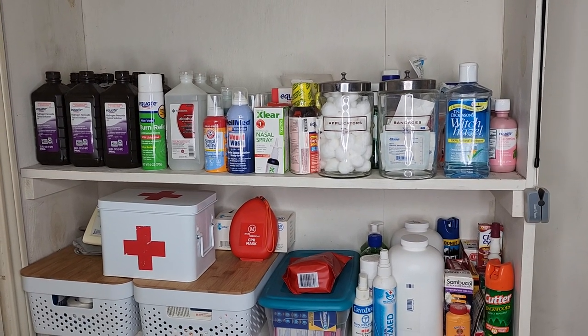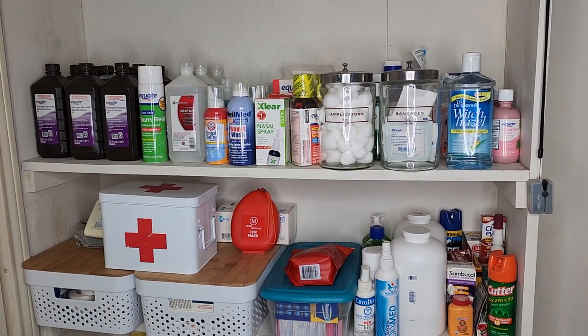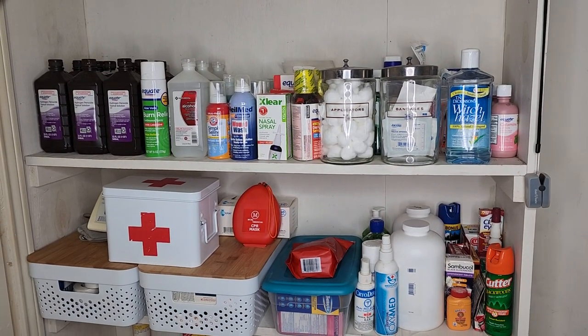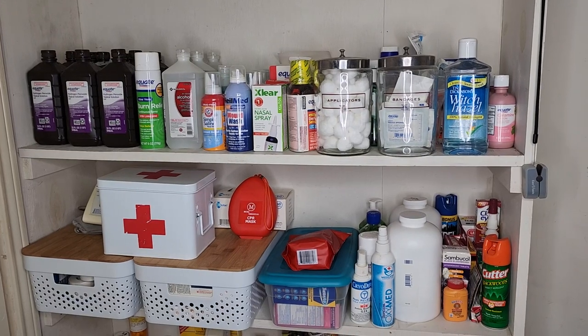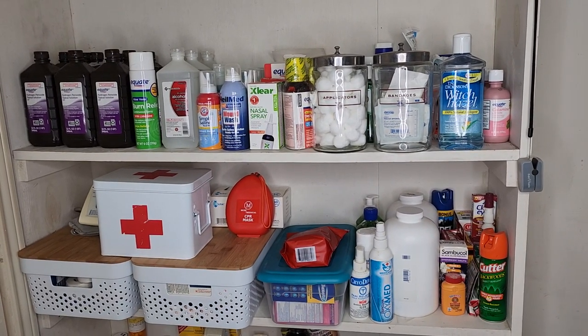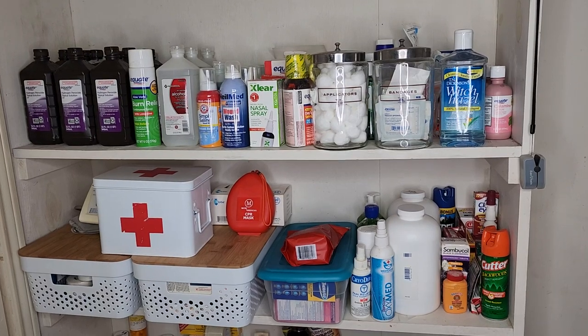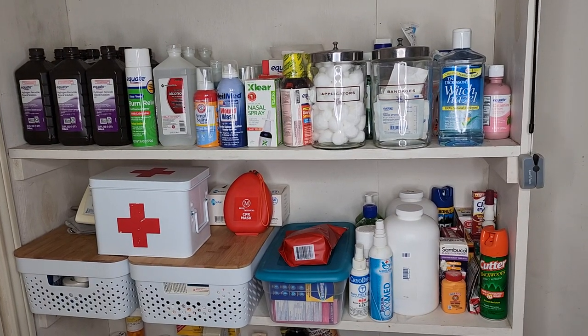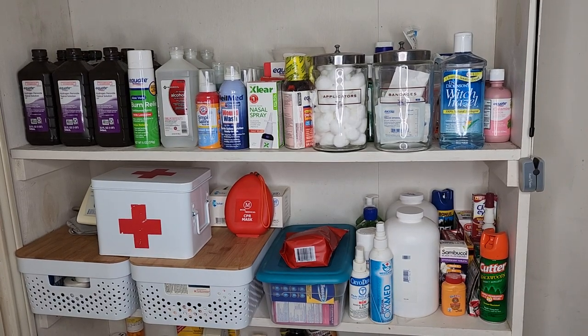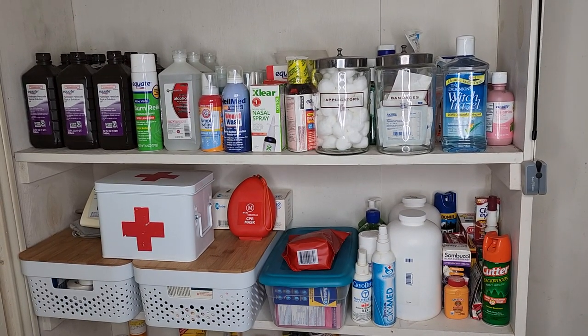Hello my friends, welcome back to the channel. I want to put a little short video out on medical supplies. If you're worried about what's coming in the SHTF, you need a little bit more than just band-aids and maybe one roll of gauze. You need to get your medical preps in order.